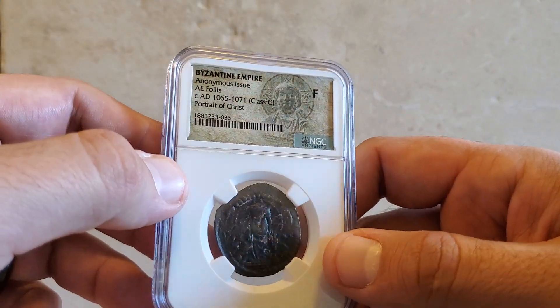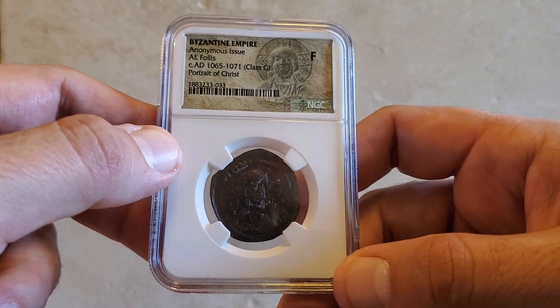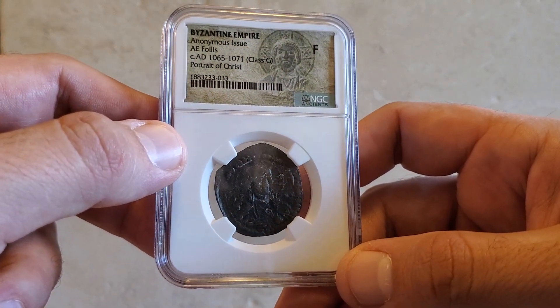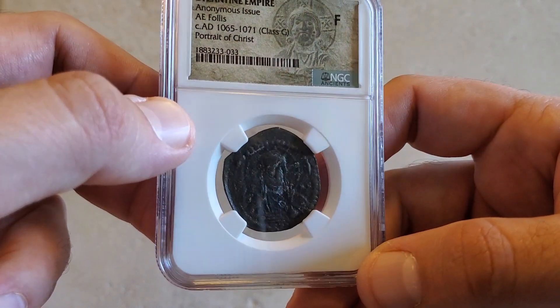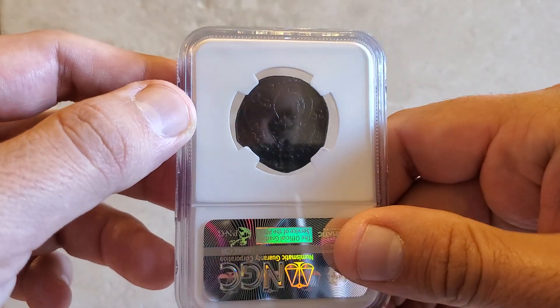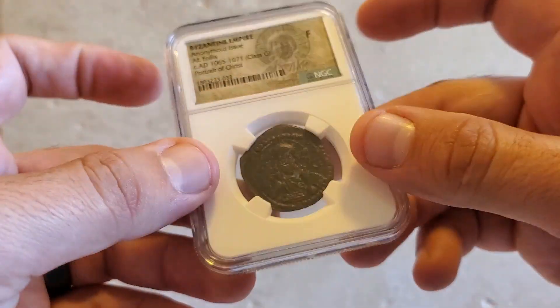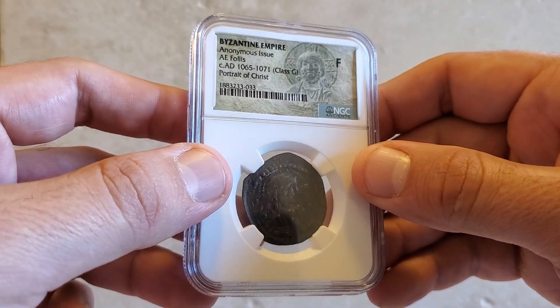While we're on the topic of religion, this is a coin from the Byzantine Empire. These anonymous issue coins usually had a portrait of Christ. On the obverse we have the portrait of Christ, and on the reverse we have the Virgin Mary. This is a cool bronze coin from the Byzantine Empire.